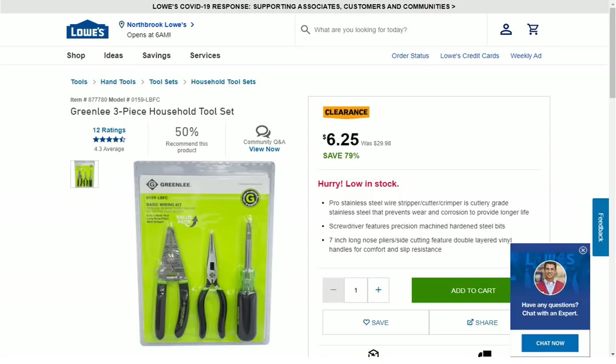Hey guys, welcome back to the Struggleville YouTube channel. For this video we have some more amazing Lowe's deals — all sorts of great stuff. They're all 'your mileage may vary,' which means most if not all these will not be available for shipping — you're gonna have to pick them up in store, and not every store is going to have it in stock, and they won't be the same price at every store.